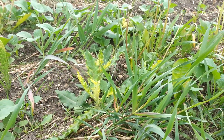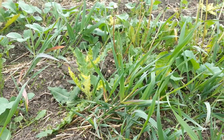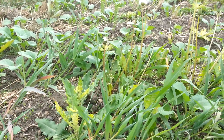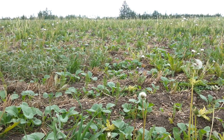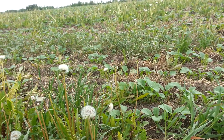We've also got thistle — thistle always shows up after there's been soil disturbance, and this field is being cultivated. It's really interesting that we can actually look at what's growing in the soil and come up with some pretty interesting design recommendations with regards to how to fix it.